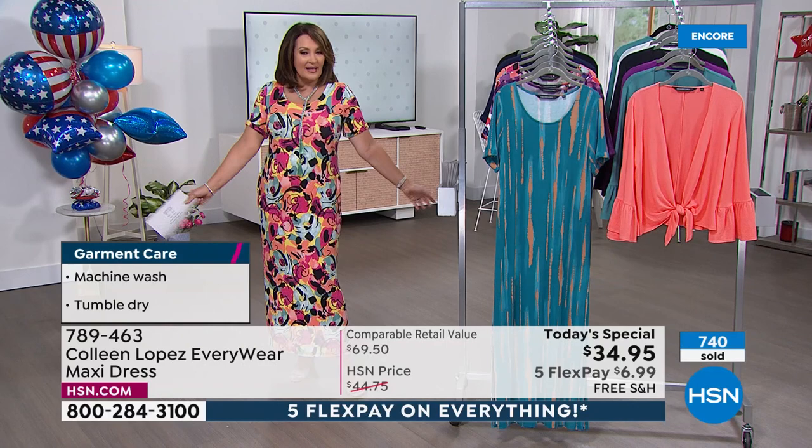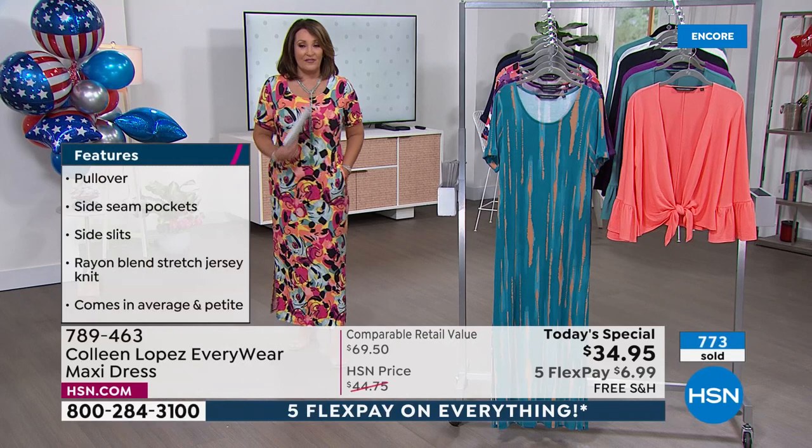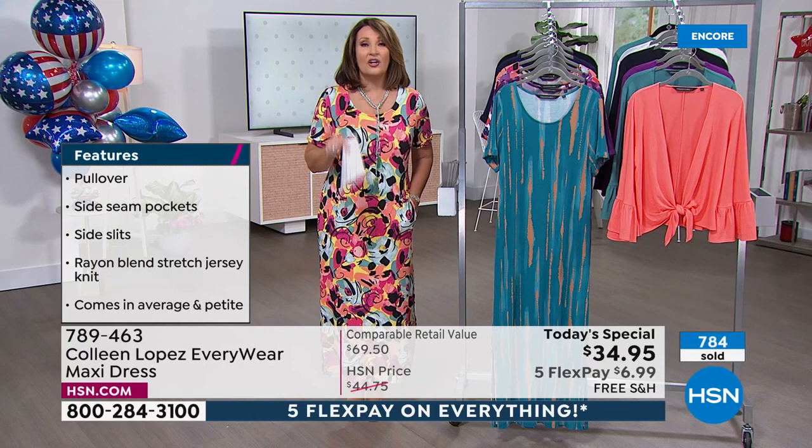It's so hard to find a maxi dress with a sleeve, and I love that this has a little sleeve. It's not too tight — if you have a fuller arm, we took that into account when designing this piece. If you can use express ordering, that's the way to get in. If you are petite, get yours tonight.